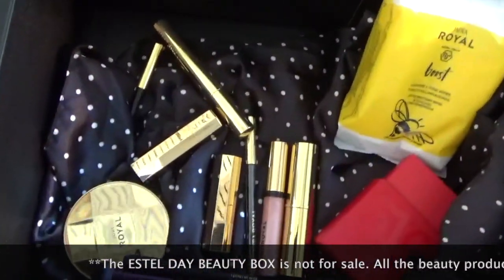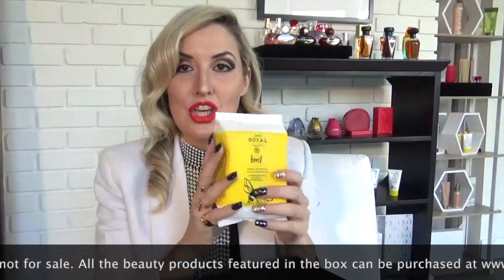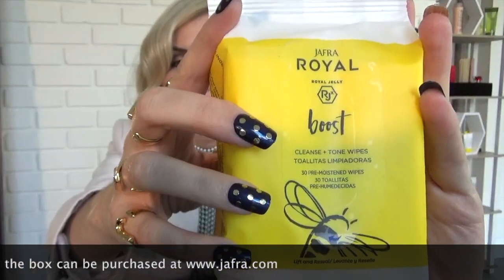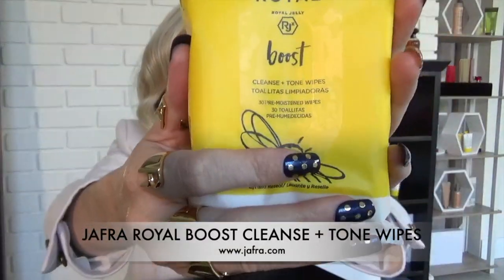These are my essentials. A huge number one is the Jaffra Royal Boost wipes. These cleansing and toning wipes will save you. If you get makeup that kind of drips under your eyes, you can use them to wipe off your makeup. There's also their toner too, so it refreshes and hydrates your face. Jaffra Royal Boost — these are incredible.